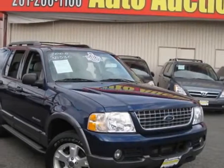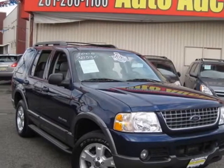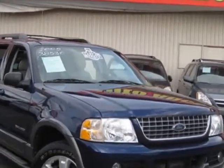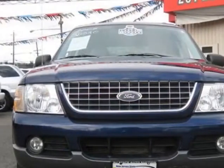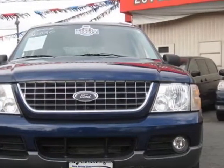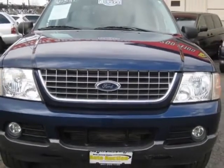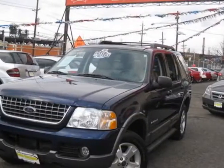Look at this 2005 Ford Explorer. Carfax has certified this Explorer as having one owner. This Explorer has just under 131,500 miles. This vehicle gets an estimated 14 miles per gallon in the city and an estimated 18 on the highway.